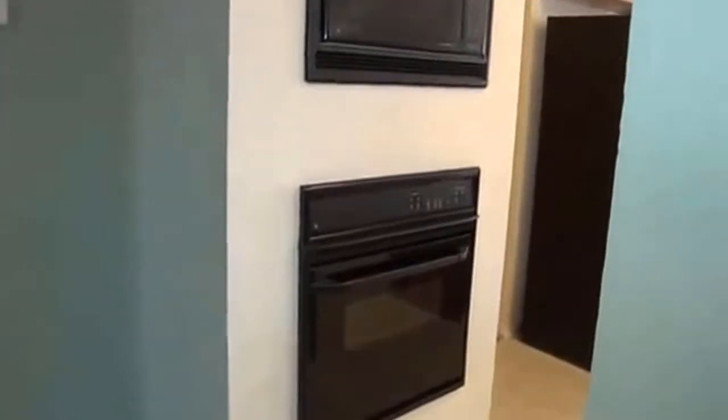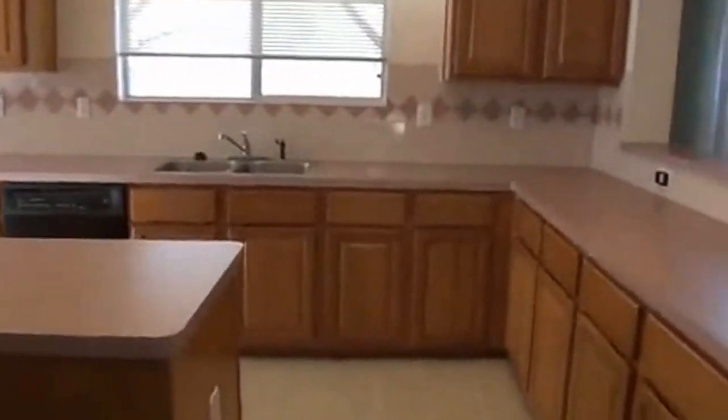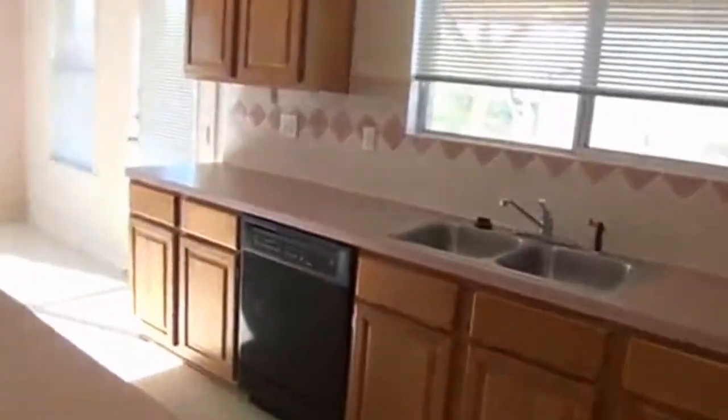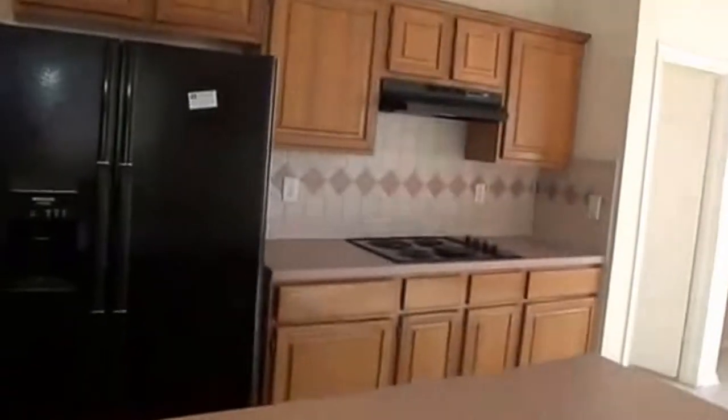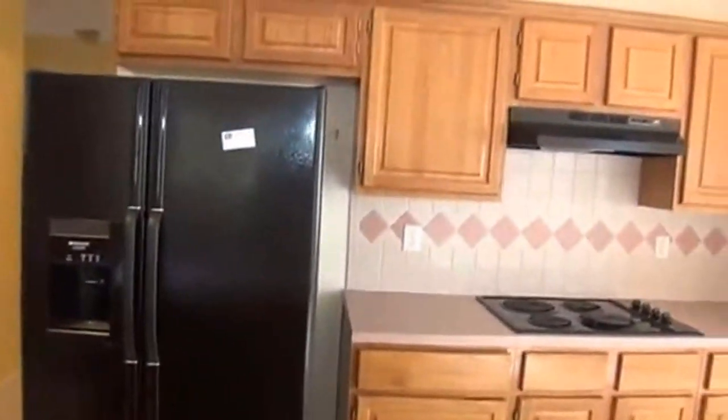From in here we'll go right into the kitchen. It's a nice large kitchen — it's got an island, lots of cabinet space and countertop space. It's got a large breakfast area over there. If you like to cook, this would be a good kitchen to cook in.